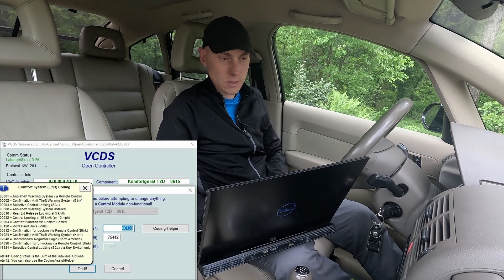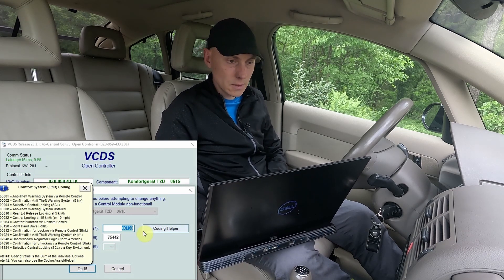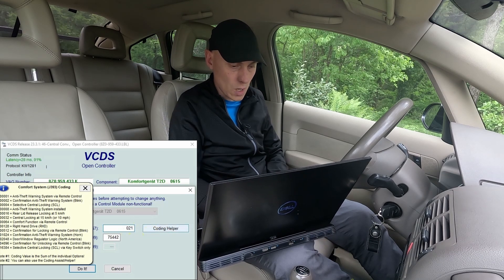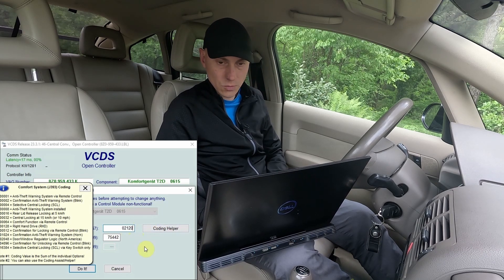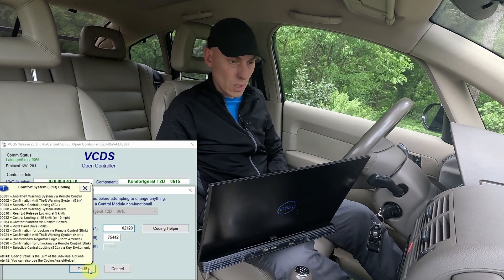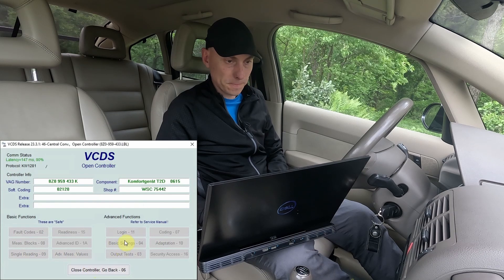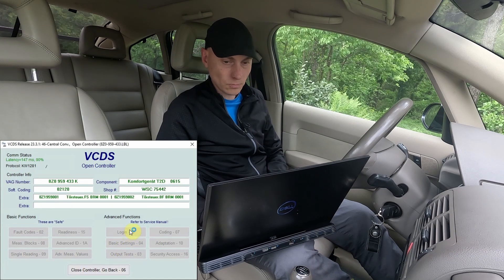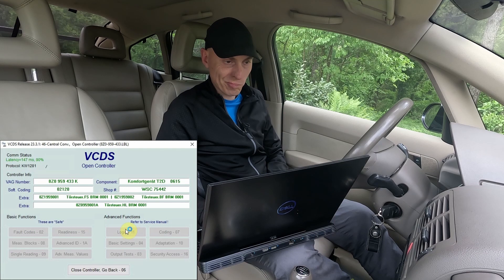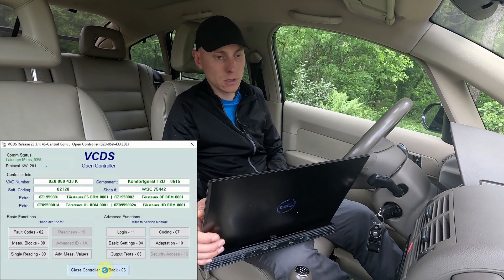I will completely deactivate the blinking confirmation for locking and unlocking the car. Since my car is equipped with an alarm, I need to subtract all three numbers. The resulting number is 2001120, so I click 'Do it' and it is accepted.